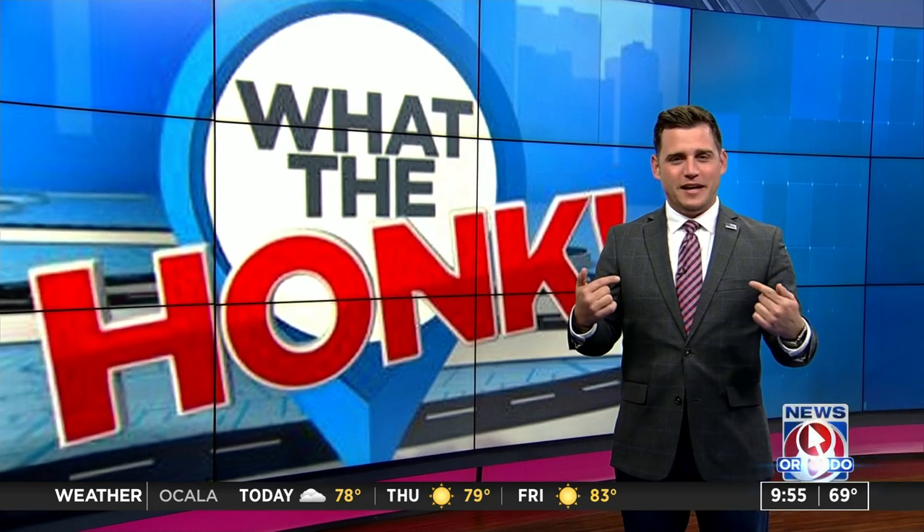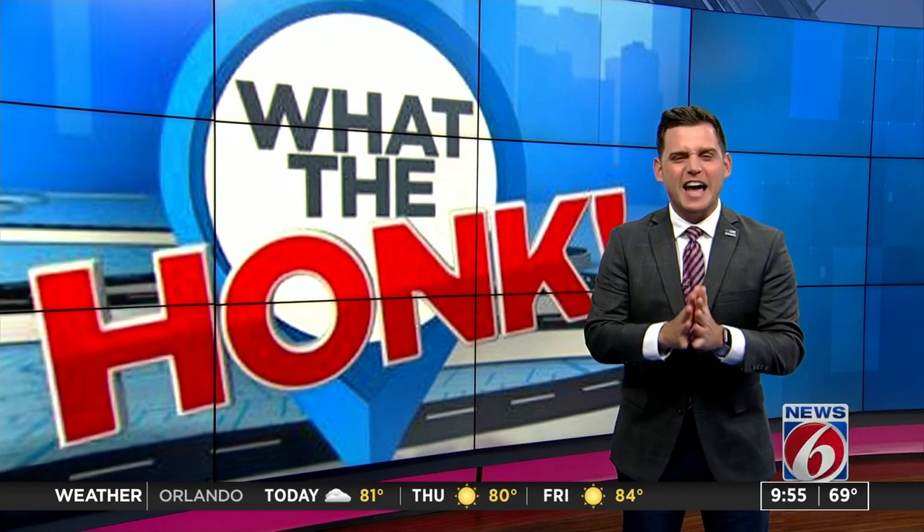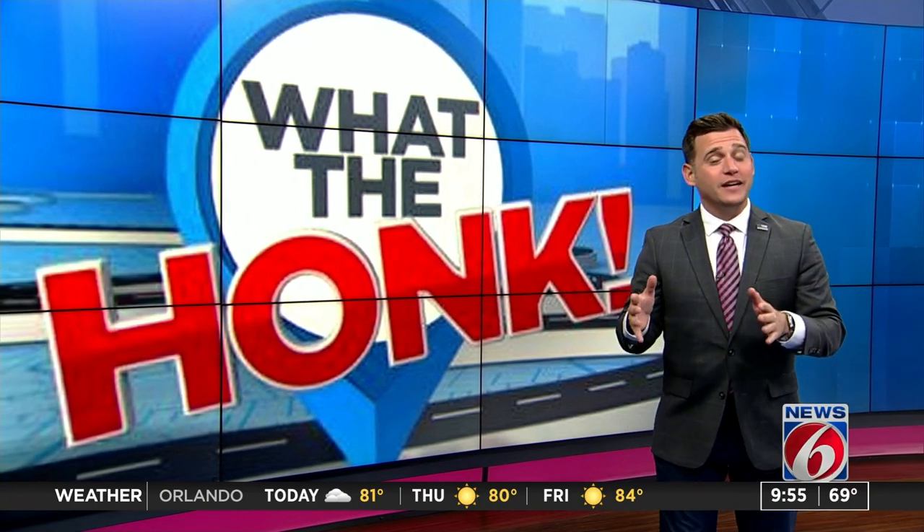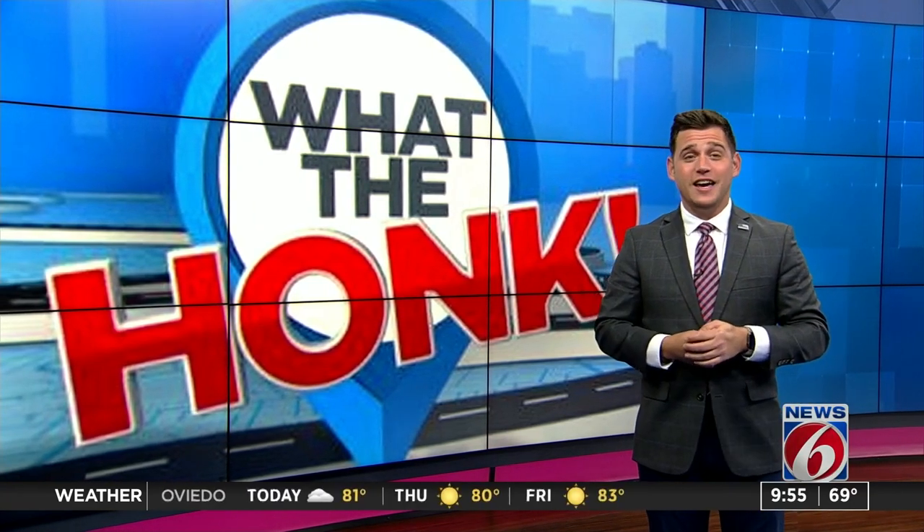If anyone knows how crazy driving could be here in this sunshine state, let me tell y'all, it's me. But I can honestly say I have never, ever seen anyone go as far as the following image to make sure that they are safe. Check this out.